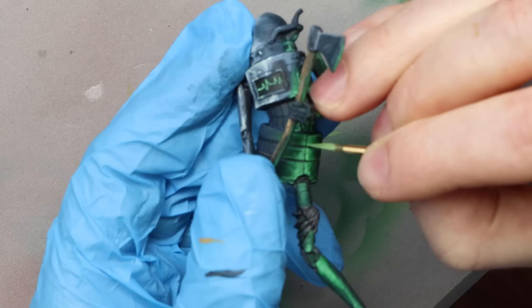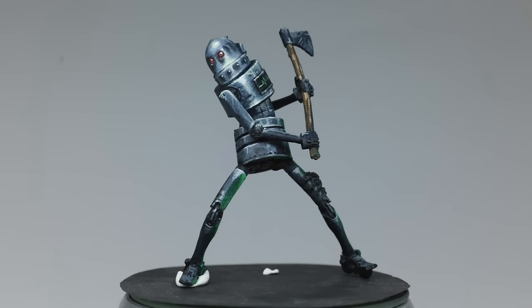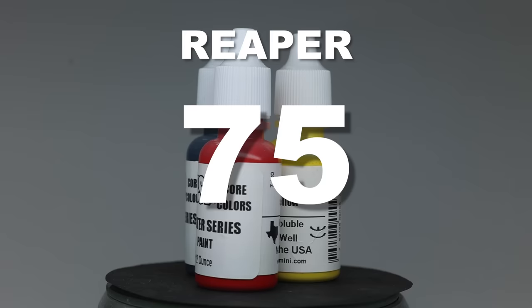On top of the almost perfect flow from the paintbrush, the Reaper paints also covered really well and looked really saturated once dried. This was absolutely the biggest surprise of the day — I just enjoy these a lot. The only negative is they aren't really readily available, at least not here in Europe. They have a super high total of 75 points.